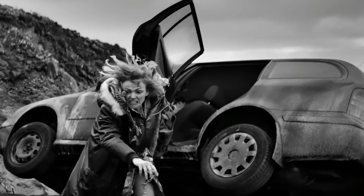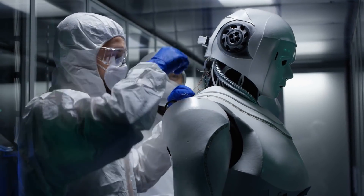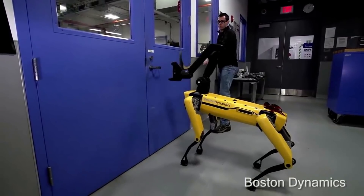However frightening these inventions seem, there is no doubt that more and more innovations that might as well scare us will emerge. For the fact that Boston Dynamics robots can carry out a number of tasks with limbs is quite fascinating.